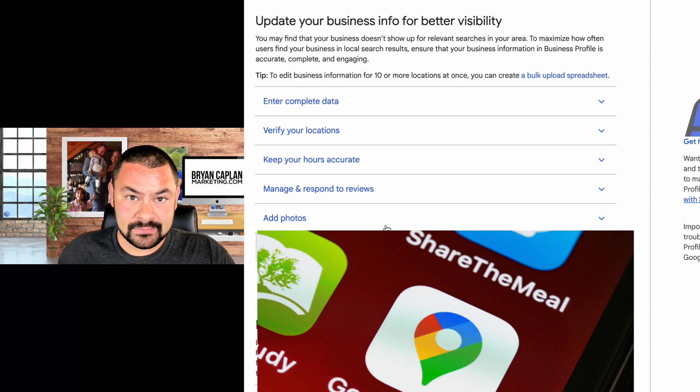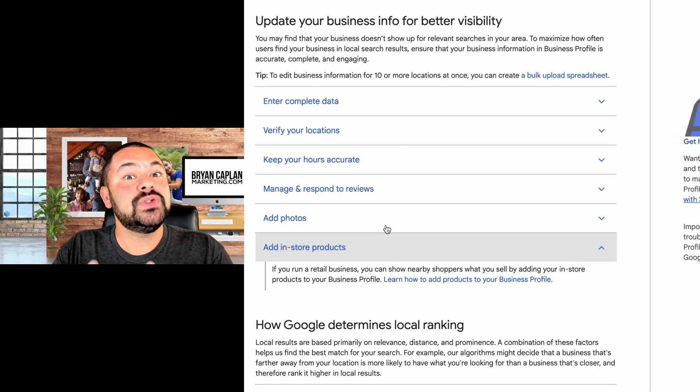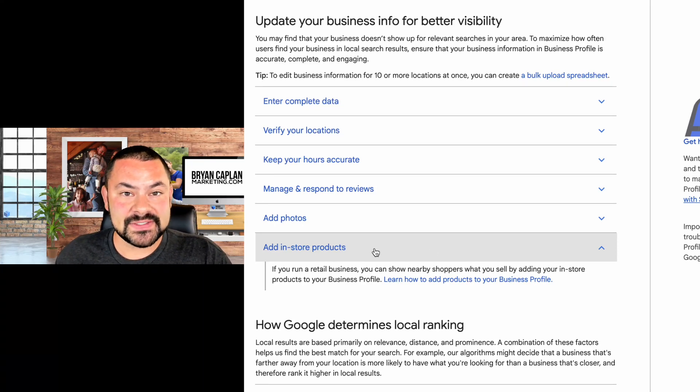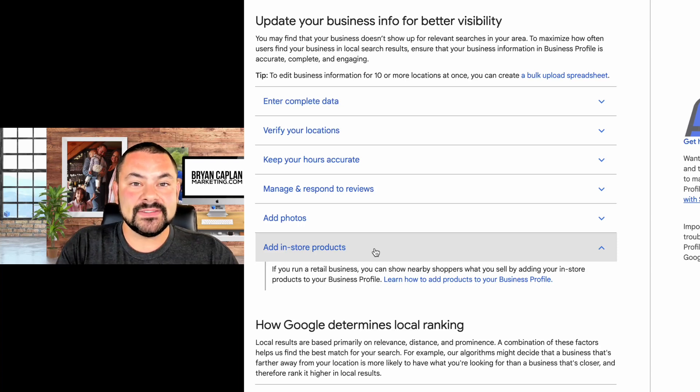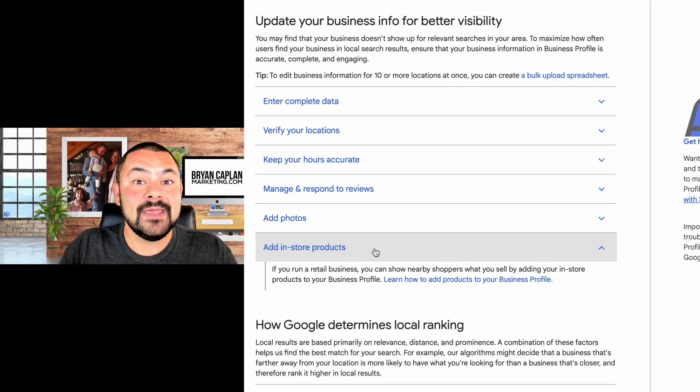The last one — and this is the big one, the reason I made this video — Google just added a section for adding in-store products. You have to understand: Google is a search engine. People are searching in their moment of need — what we call micro moments: a moment when a consumer needs to know, go, do, or buy. If they're looking to buy, Google is most likely going to show a business profile that is actually displaying its products, making it more relevant to that searcher in that moment.